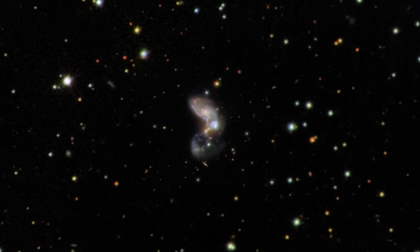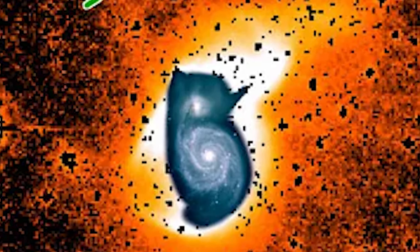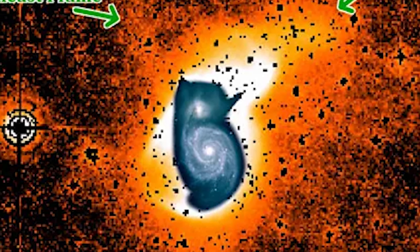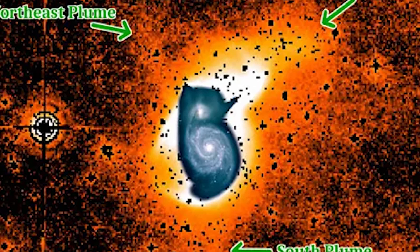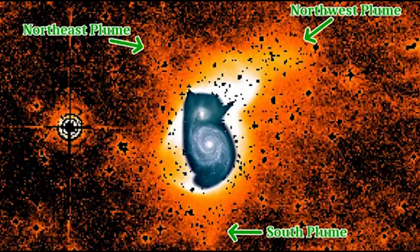This interaction resulted in the merging of the two galaxies, with extended plumes of hydrogen gas now emanating from their cores. The largest plume, known as the Northwest plume, stretches approximately 140,000 light-years from the center of M51a, showcasing a uniform reddish hue and consisting of diffuse gas. Adjacent to it are two other discernible plumes, collectively referred to as the Western plumes, distinguished by their striking blue coloration. In 2015, astronomers identified two fainter plumes — the Northeast and South plumes — which contribute to the overall complexity of the Whirlpool Galaxy's structure.